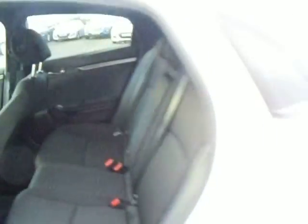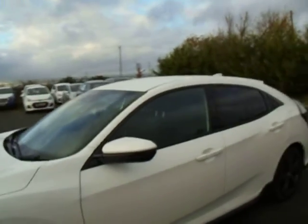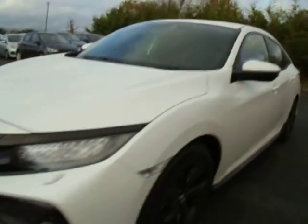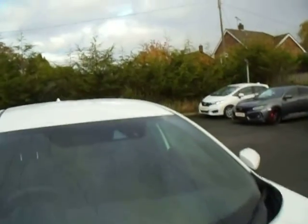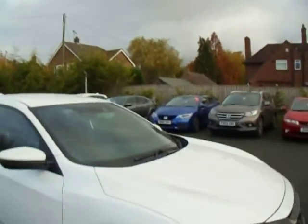Cloth interior. Electric windows all around, indicated in the exterior mirrors. LED front fog lights and LED daytime running lights. In the middle of the windscreen it has all your sensors and cameras, with the cameras being used for traffic sign recognition, for example.